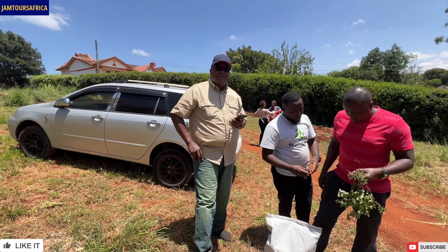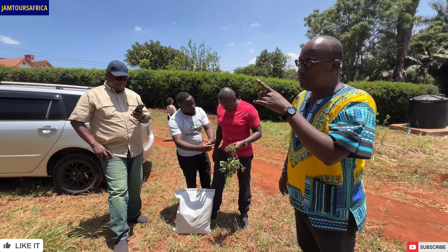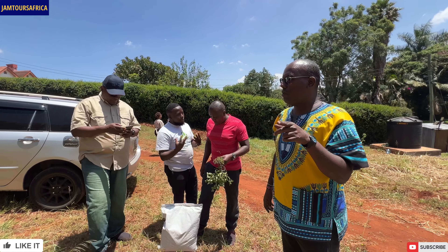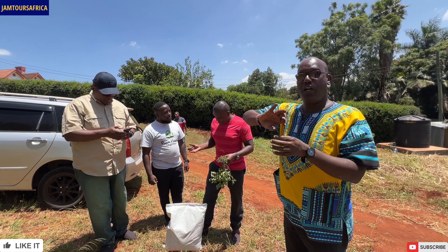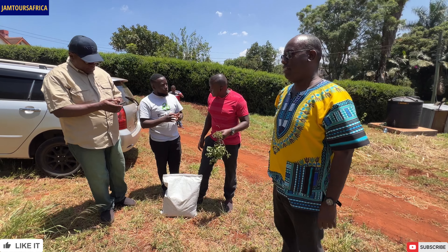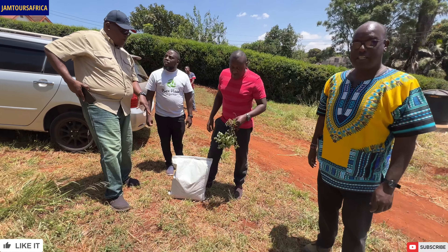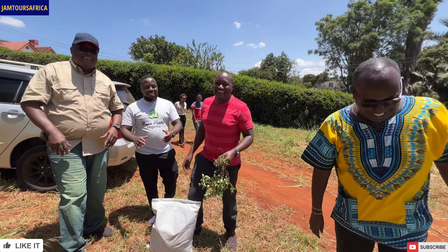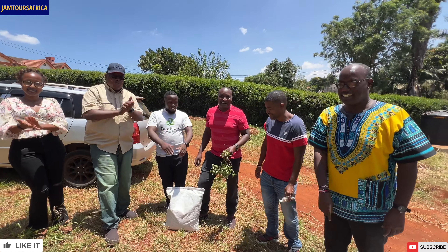Custard apple can grow here in Kenya, but it's not commonly seen. They do have it in Ghana — it was apparently grown by an urbanist. Thank you guys for coming and for the visit.